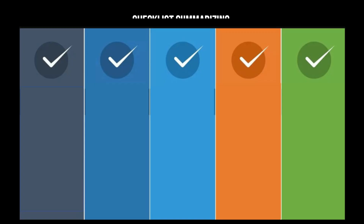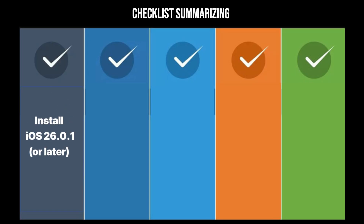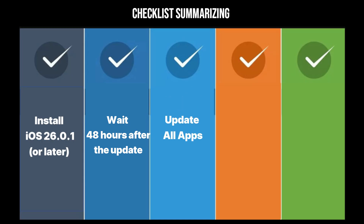To wrap things up, here is the five-step triage checklist to fix the most stubborn iOS 26 issues. One: install iOS 26.0.1 or later immediately — this is the primary patch. Two: wait 48 hours after the update to allow background indexing to finish. Three: update every single app in the App Store. Four: for wireless issues, reset network settings.